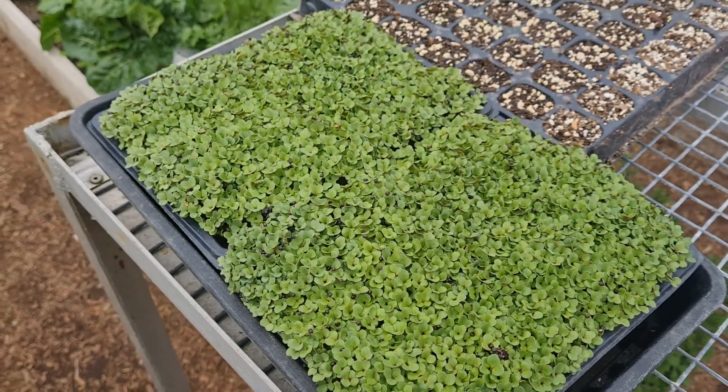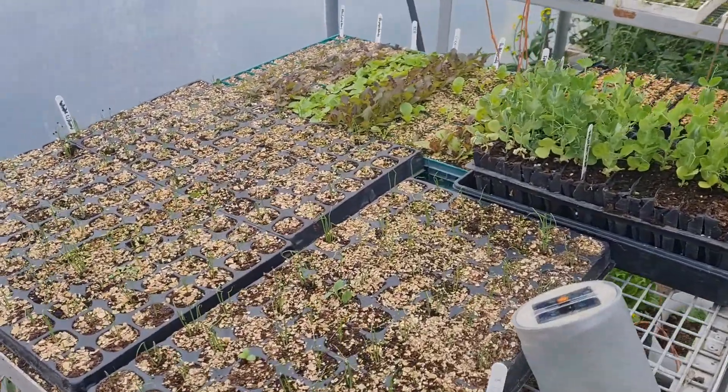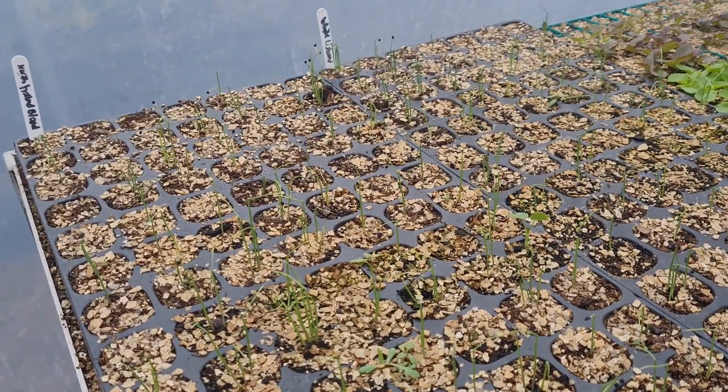We're just testing some microgreens in here to see how well they tolerate the cold conditions that we still get overnight at the moment. And we've got a lot of other seeds up and going.